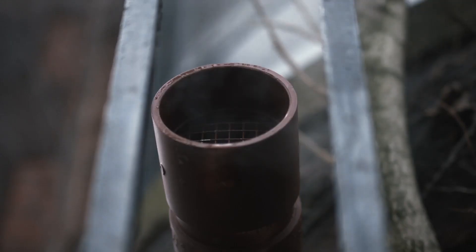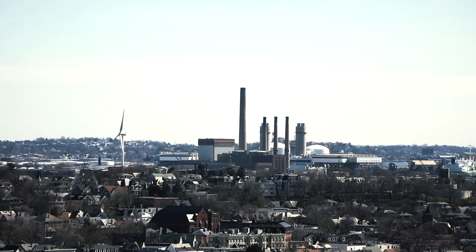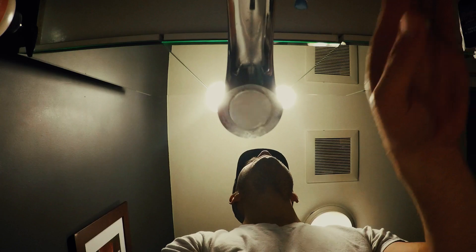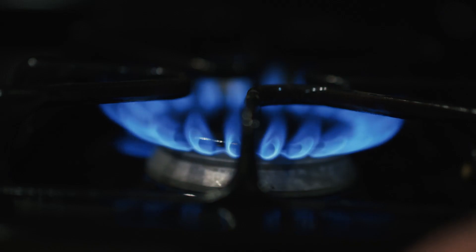Natural gas is used for two main purposes: one is heating homes and the other is for generating electricity. That's in terms of the volume of use. In terms of the number of points of application, things like domestic water heating and cooking on gas stoves are equally important.